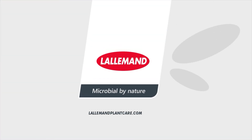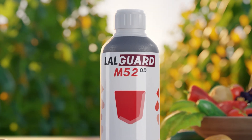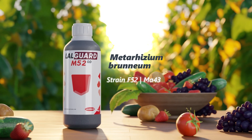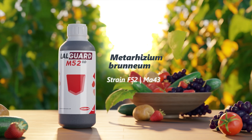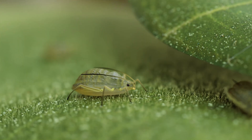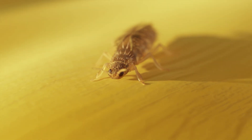Lollemont brings value to growers with micro-organism based solutions such as its bio-insecticide product line Lollgard, designed to eliminate a wide range of crop pests and prevent losses of harvest quality and yield. Using Metarhizium Brunneum strain F52, Lollgard M52 comes in an easy-to-use liquid formulation to provide broad-spectrum control of major insects harmful to fruit and vegetable crops, like mites, aphids, whiteflies, and thrips.